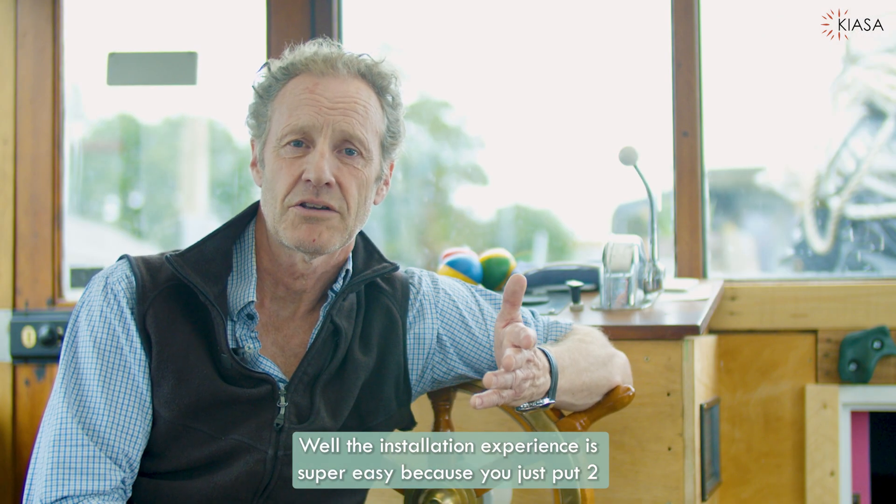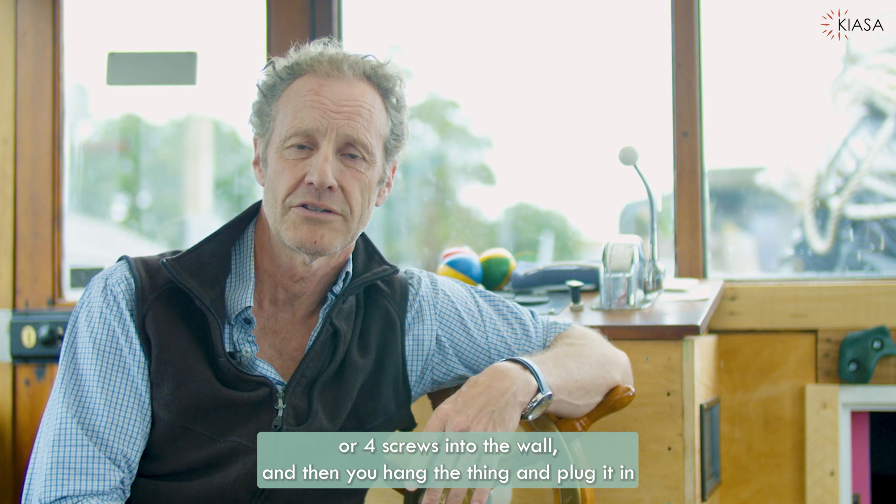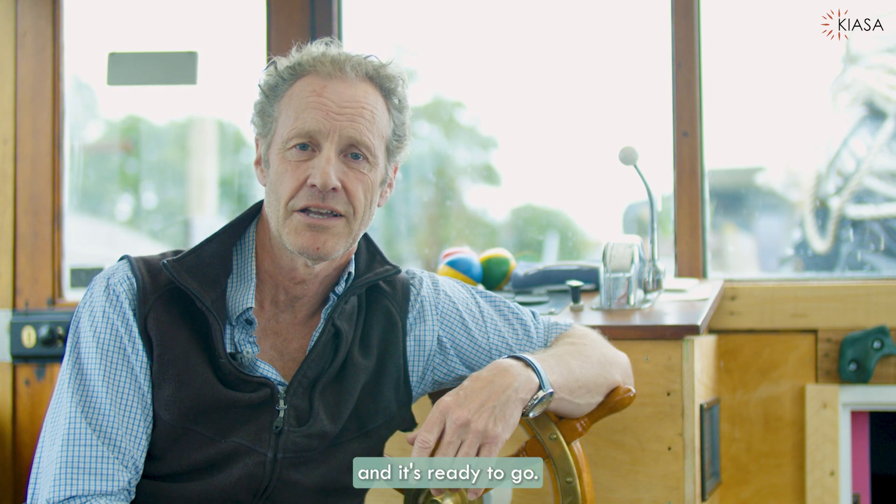The installation experience is super easy — you just put two or four screws into the wall, hang the panel, plug it in, and it's ready to go.